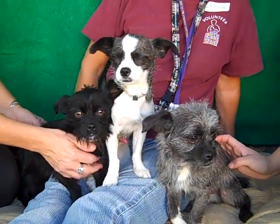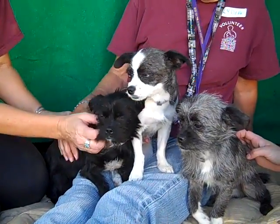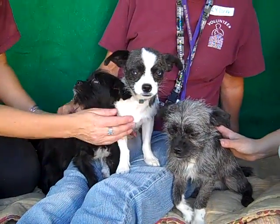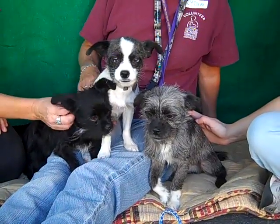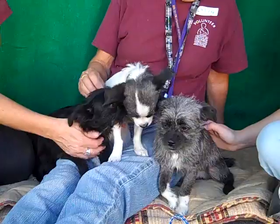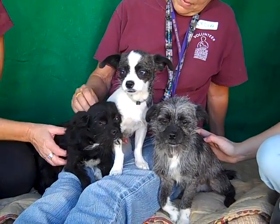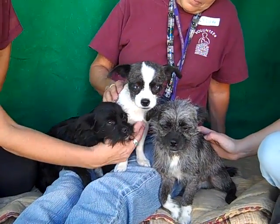Look at those cute adorable faces! These guys are all at the Baldwin Park Shelter. They're 8 months old, so they're puppies and will need all of their puppy training. They're not going to get much bigger — they're pretty much full grown, so they'll all still be very small, under 10-pound doggies. They're great for any situation — they'll fit right into an apartment or a home. You can carry them around and take them anywhere because they're so lightweight and portable.